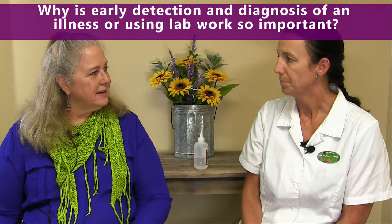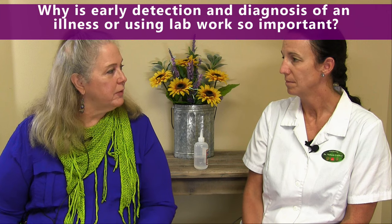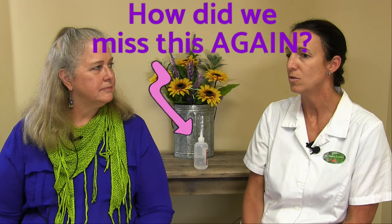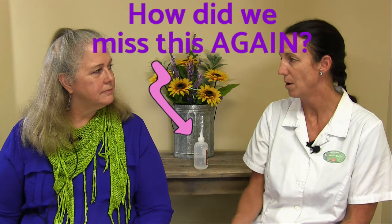Why is early detection and diagnosis using lab work so important? Especially for cats, because we know that cats hide things very well — that's their survival mechanism. Early detection is so much more important in cats because it usually carries a better prognosis if we can treat early. So if you have questions about cat lab work, give us a call. We're happy to answer your questions any time.